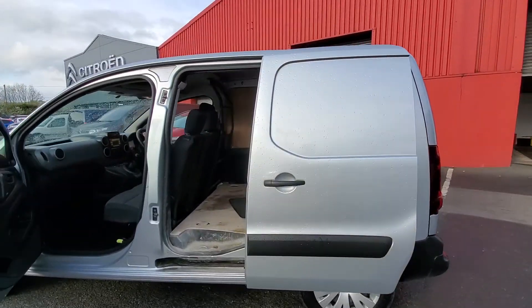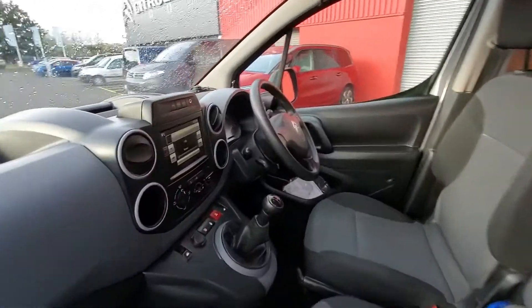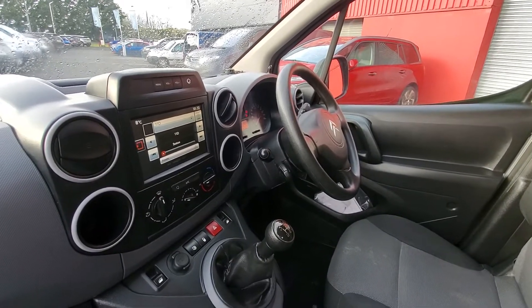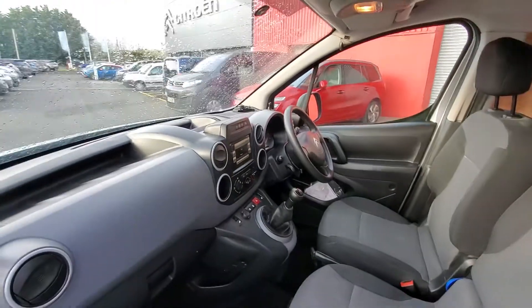It has 2 rear doors and a sliding door to the side. In the front you have 3 individual seats, and up on the dash you have a touchscreen with Bluetooth, DAB radio, and Apple CarPlay. You also have cruise control and air conditioning in this model.